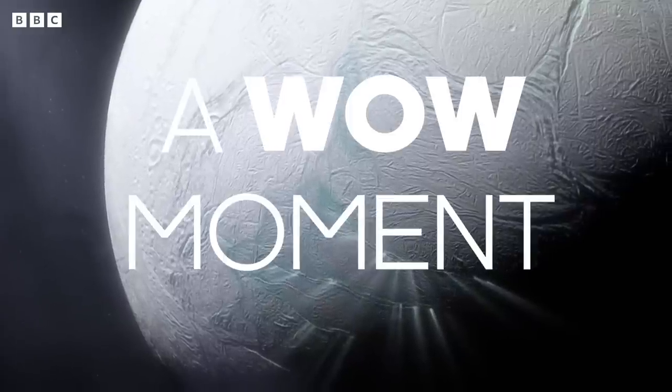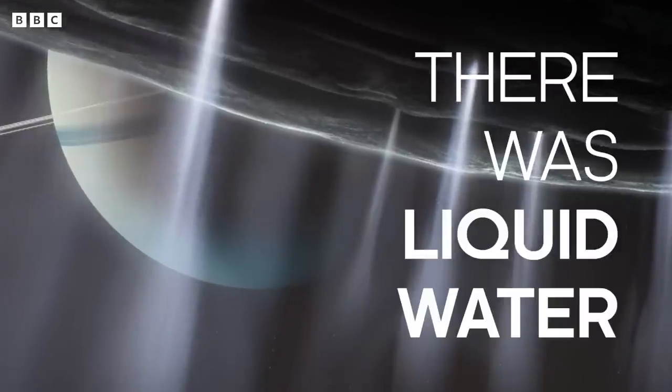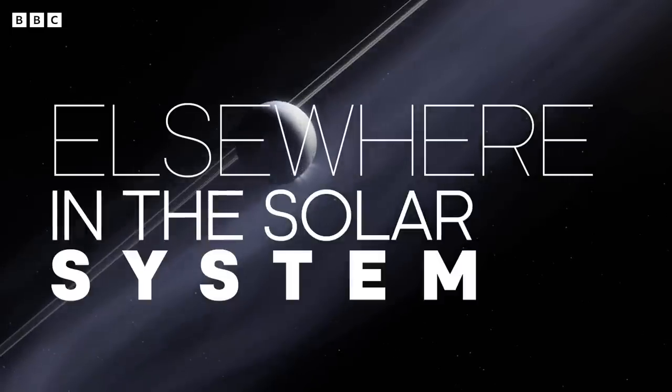It was really a wow moment. There was liquid water elsewhere in the solar system. We had been right.